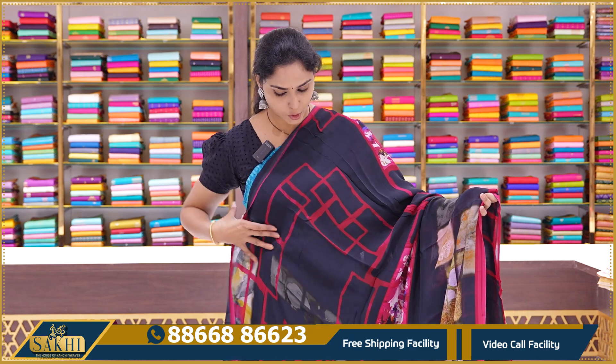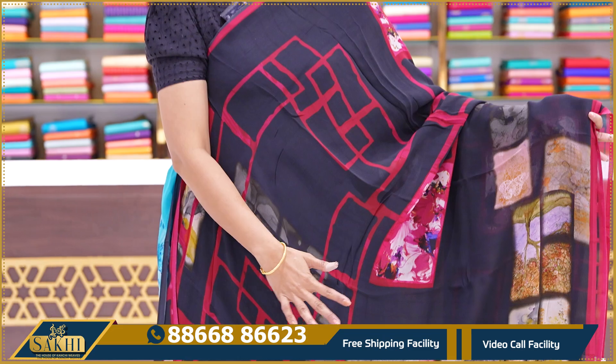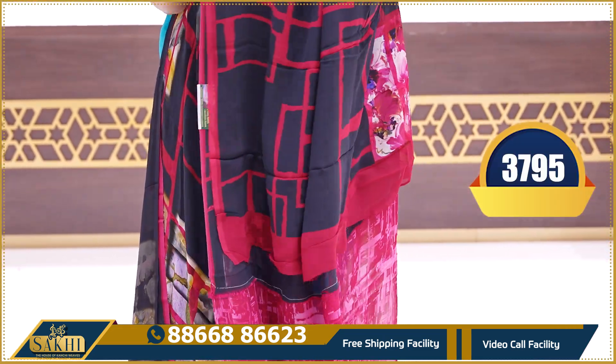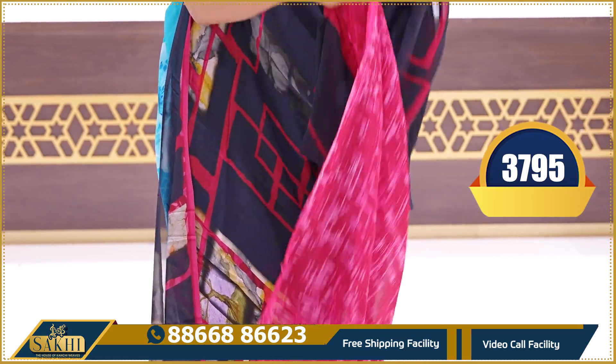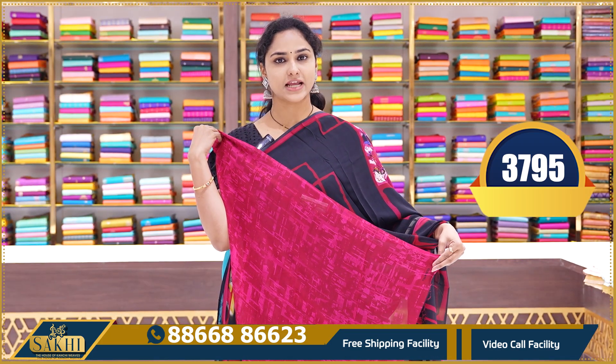The last saree in the pure Georgette series is a beautiful black color combination — black with red color and floral printed all over. Digitally printed saree with a lovely pallu and printed blouse. Price ₹3795.